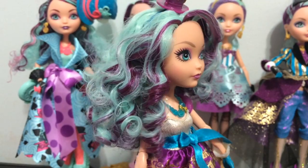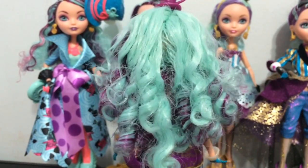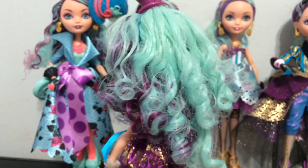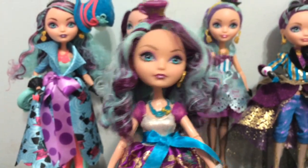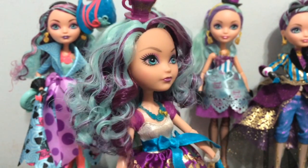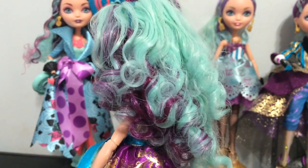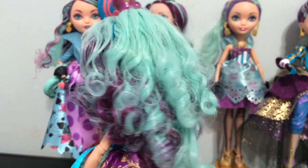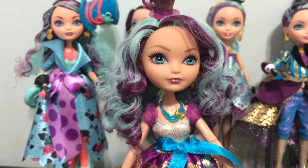Here is Signature Madeline with her hair. As you can see, it has all the teal and purple and it's really, really curly. This is how she looks for most of the episodes in the show, except for special episodes where she wears different outfits. I think out of all of them this is my favorite hair and color.